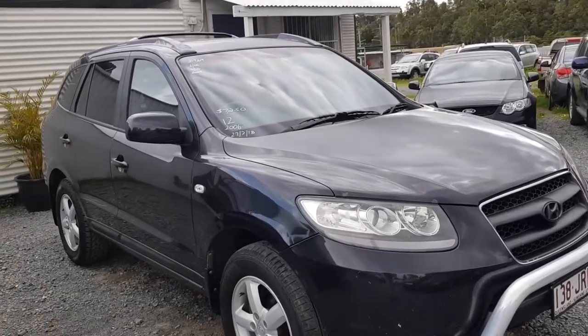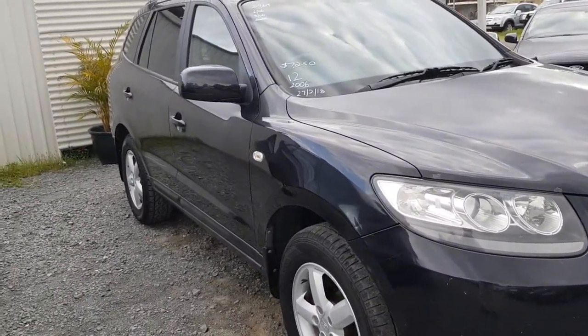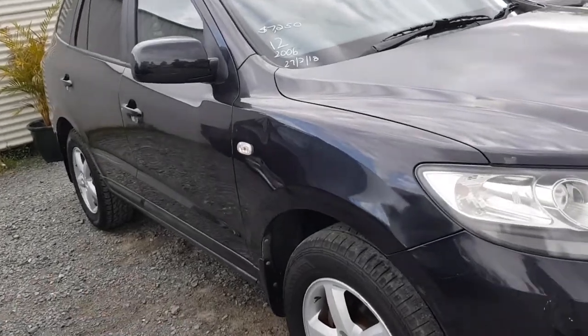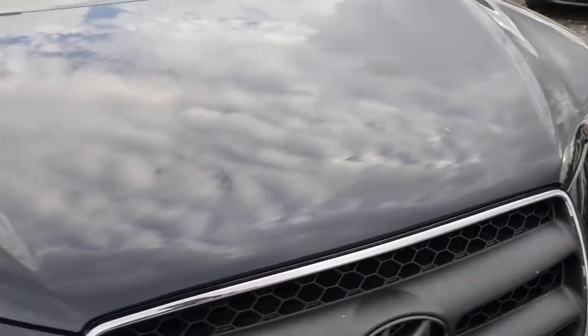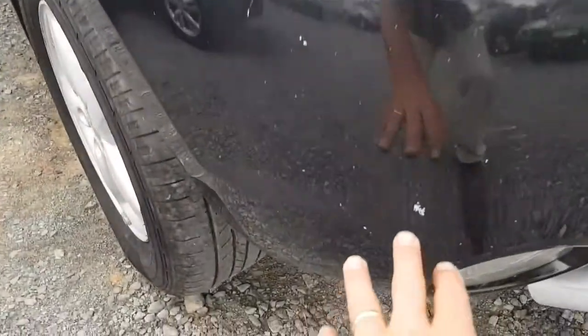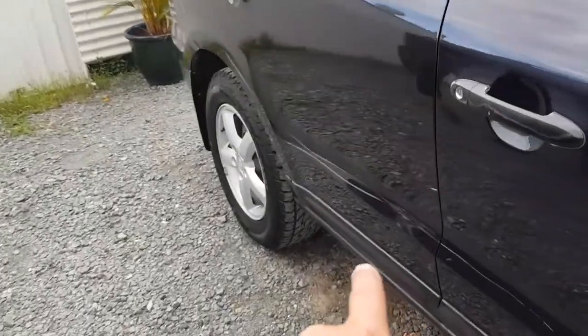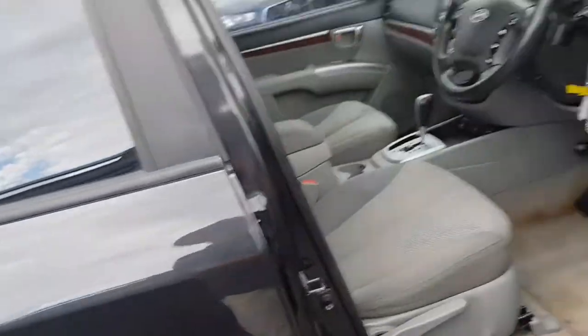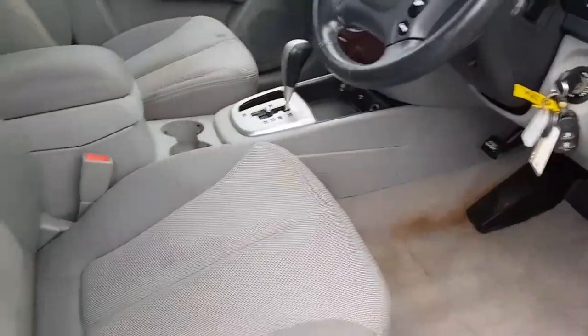Now this car is not for a real picky fussy person. If you're a new car buyer, you should be at a new car dealership, not looking at this one, because it's got a few little things. The service history is good, mechanically it's spot on, but it's got a few little things going on with it. See how there's a few little marks and stuff on the bumper? It's got a bit of a scratch down on the door there, and inside it's not like brand new because there are some marks there. Put a mat over it, you probably won't see them.